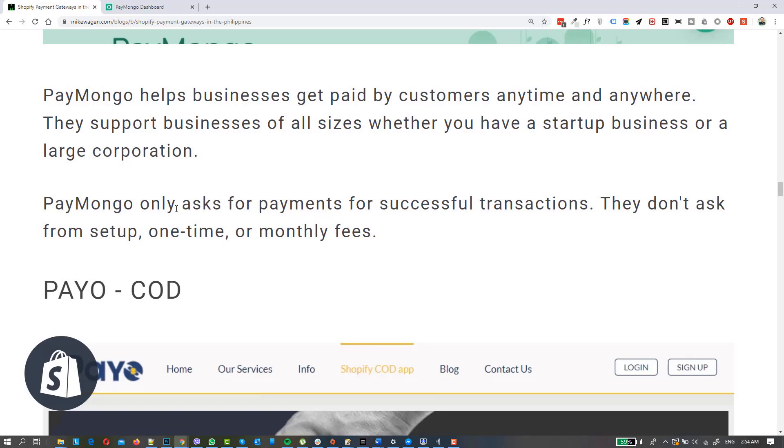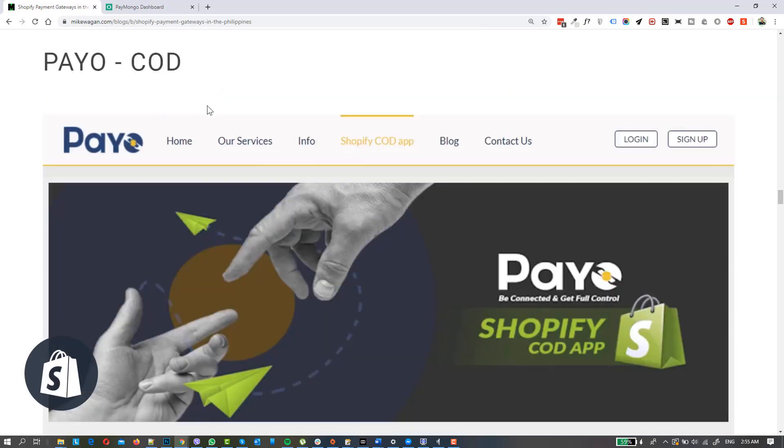It's easy to set up an account with Paymongo — you can simply sign up on their online form or talk to their customer service representatives. One advantage from feedback from other companies using Paymongo is they don't ask for setup, one-time, or monthly fees. Usually with these payment gateways they charge based on per transaction or percentage, depending on your account manager — whether it's a percentage or a fixed amount per order or transaction.